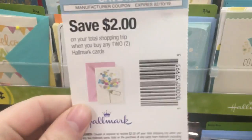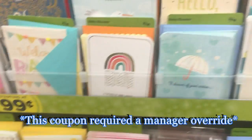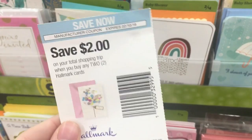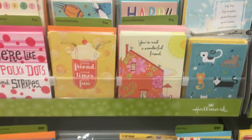Some of you may have gotten this $2 off 2 Kroger mailer coupon, or it can be a digital for Hallmark cards. They have some for $0.99, so that makes these totally free — a really great deal if you have the coupon. If you don't have the paper coupon, there's a $1 off 2 digital, so you can make them $0.49.